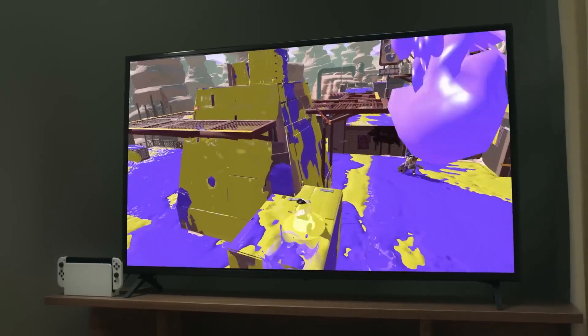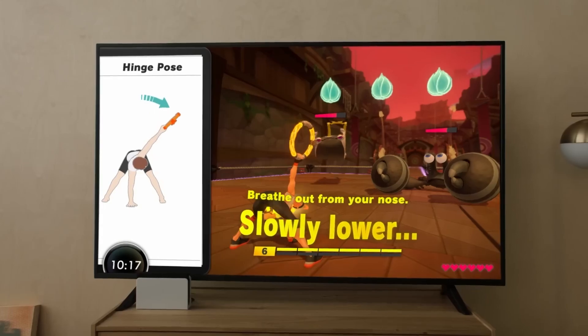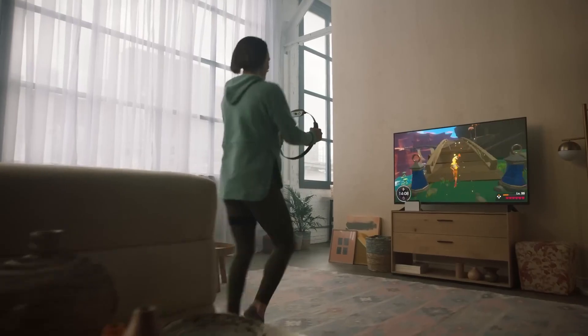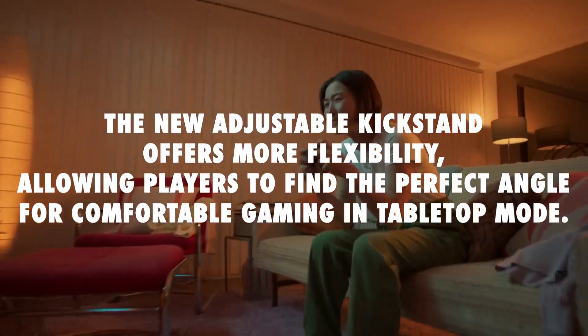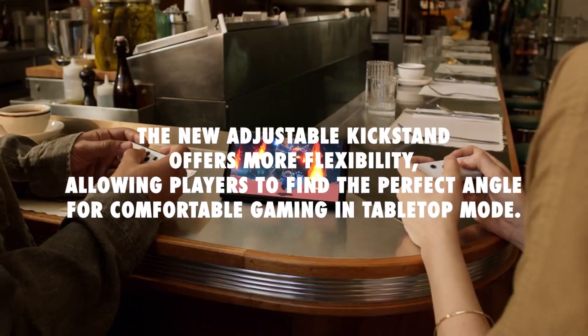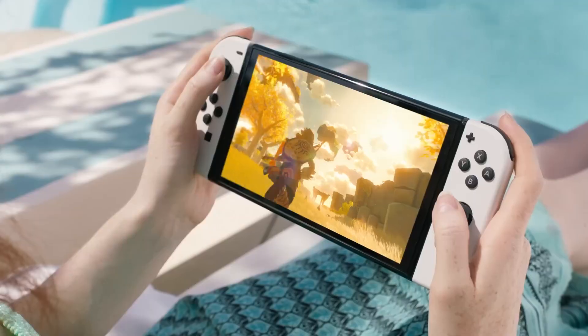Nintendo has also made improvements to the audio experience. The Nintendo Switch OLED model includes enhanced audio for handheld and tabletop play, further immersing players in the game world with better sound quality. The design remains familiar and sleek, but Nintendo has made a welcome change to the built-in kickstand. The new adjustable kickstand offers more flexibility, allowing players to find the perfect angle for comfortable gaming in tabletop mode.